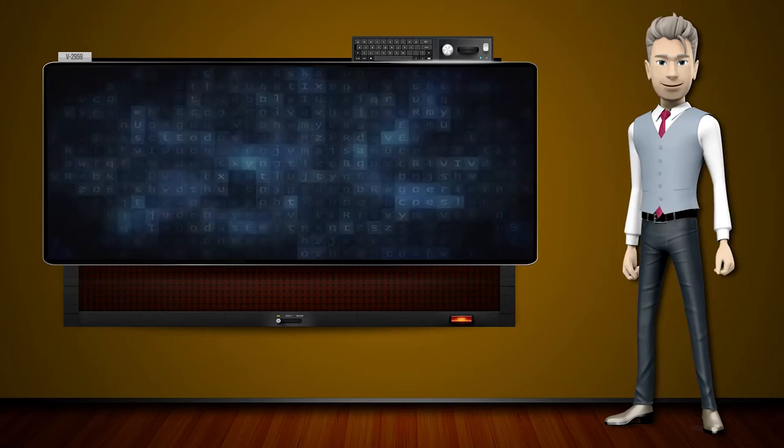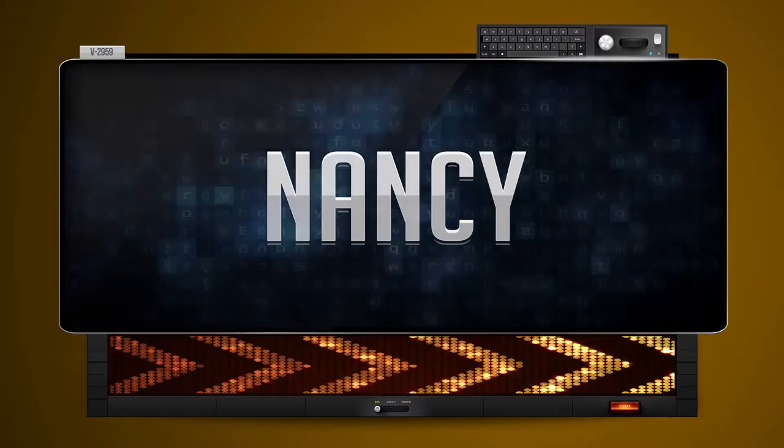Hi! The word machine is going to teach us how to pronounce words backwards. So what's the word of the day? Nancy.